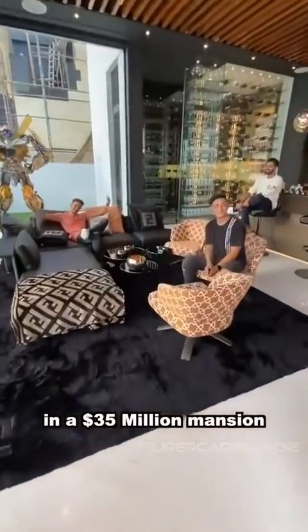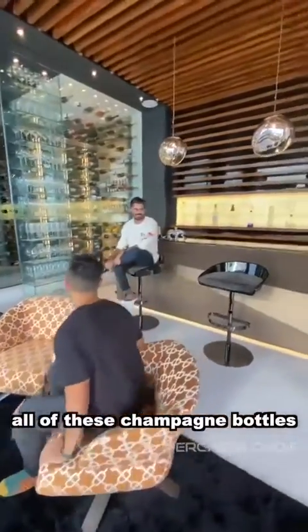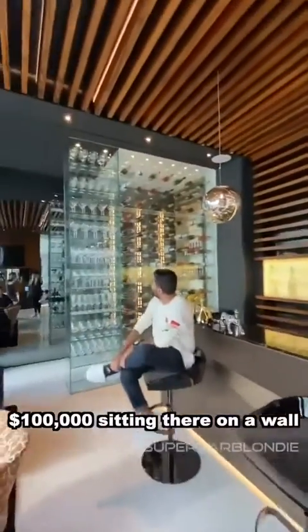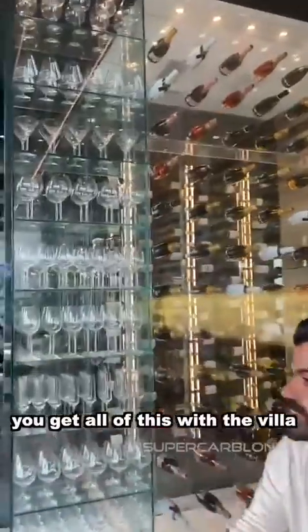Just chilling in the $35 million mansion — not bad. All of these champagne bottles, $100,000 sitting there on the wall. You get all of this with the villa.